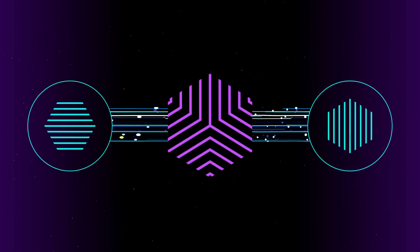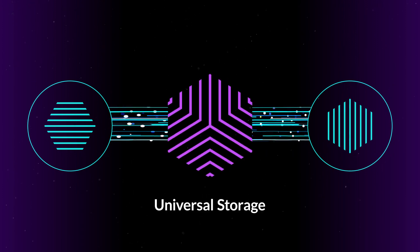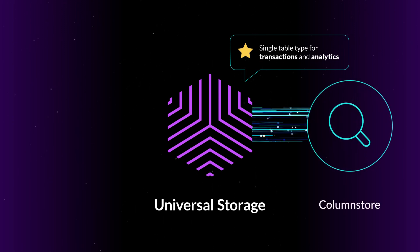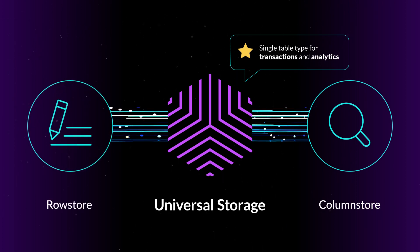Unique to SingleStore is our universal storage technology that brings together the best of row store and column store into the world's only single table type that can deliver low latency performance for both transactions and analytics. It delivers the scan performance of a column store with read-write performance approaching that of a row store.